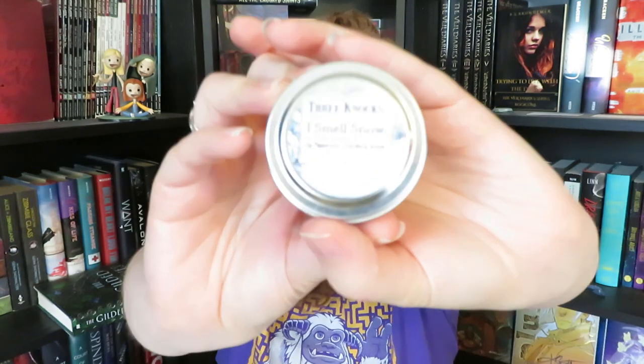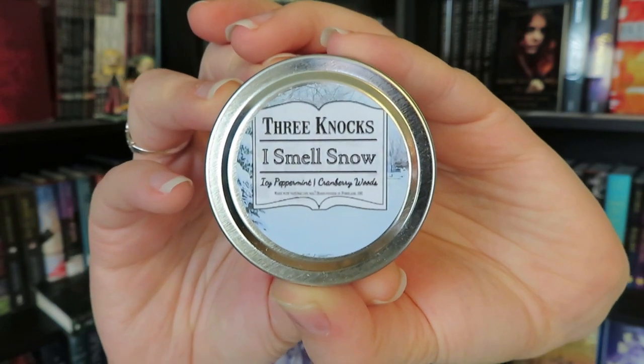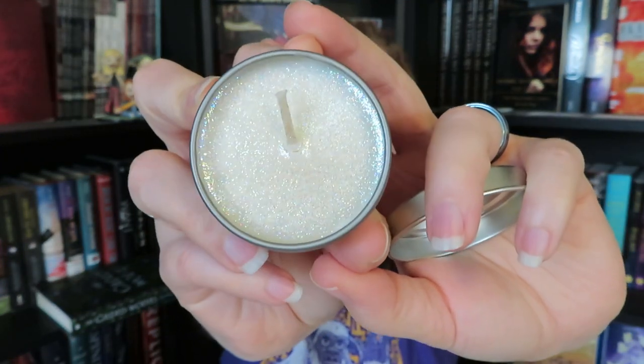The next item started falling out of its wrapping, but it does look like a candle. It looks like it is called 'I Smell Snow,' and I'm going to assume it is created by Three Knox. It is Icy Peppermint and Cranberry Woods, which is very interesting. I definitely smell the cranberry more than the peppermint, with just a slight hint of mint. This candle was inspired by the Gilmore Girls, because this is a phrase that Lorelai says quite often in wintertime.